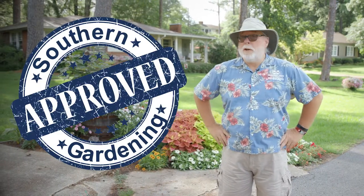Here at Southern Gardening, we show you all kinds of different plants every week, but we just don't recommend them — we actually grow these in our own yards. Our plants are Southern Gardening approved.